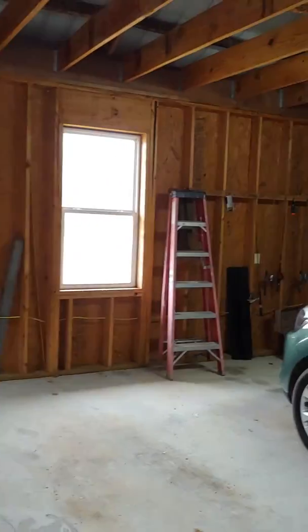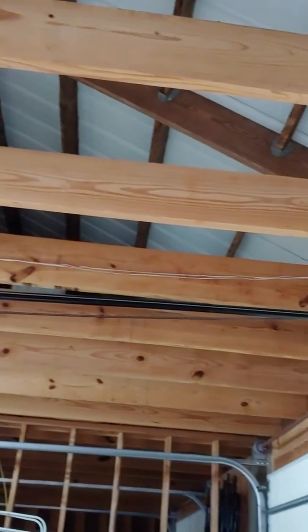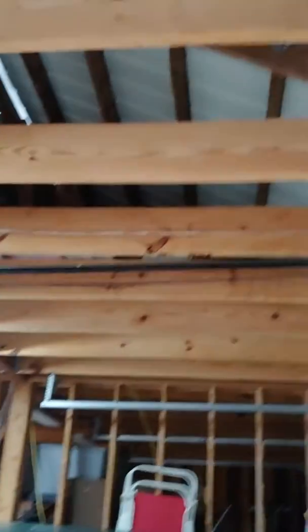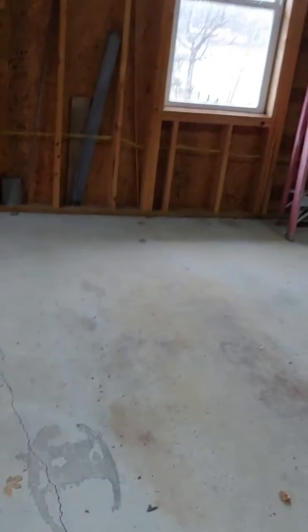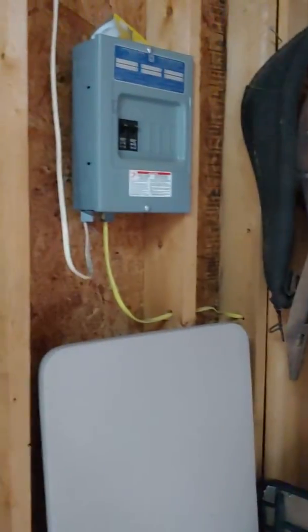Inside it's just unfinished. It has a metal roof — you can hear the rain on it. 2x10 joists, which is terrific. You could easily make that a huge storage area up there with some plywood. Concrete floor. It has its own breaker box.